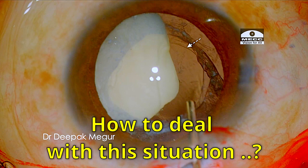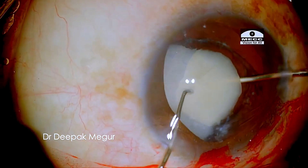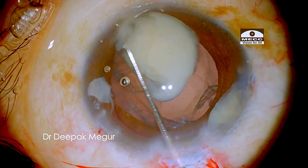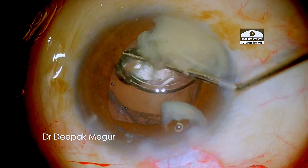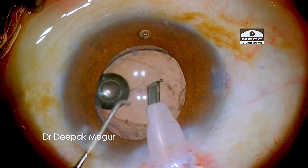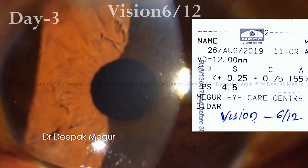How do we go about in such a situation? I prolapse the nucleus out into the bag and decided to go ahead with the IOL scaffold technique. A multi-piece IOL is placed into the sulcus and then the nucleus is emulsified above it. The outcome was very good in this case and the patient recovered excellent vision.